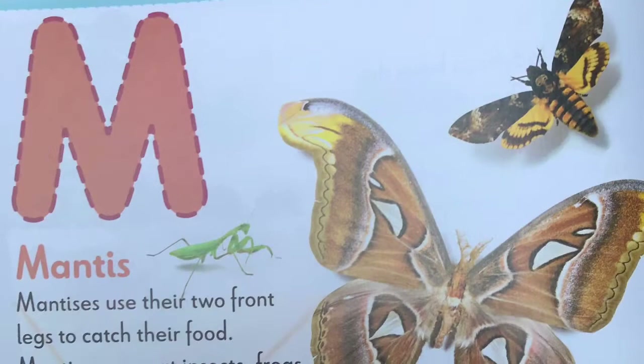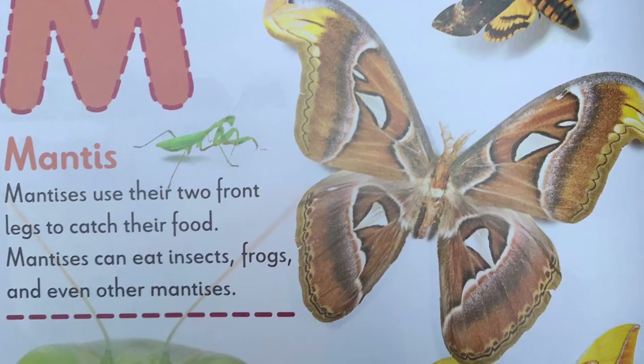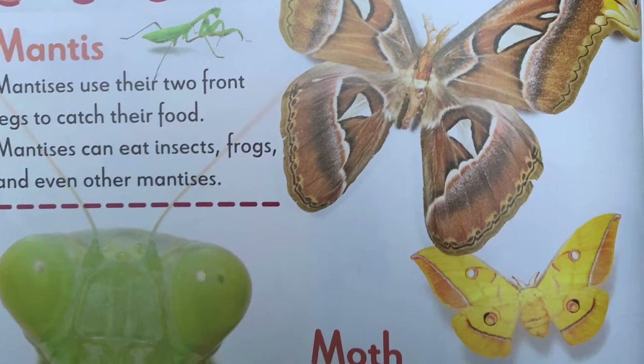M, mantis. Mantises use their two front legs to catch their food. Mantises can eat insects, frogs, and even other mantises. Moth. At night, moths can sometimes be spotted flying around lights. The atlas moth is the largest moth.